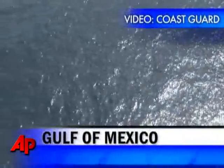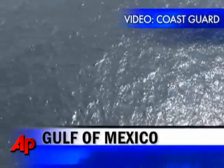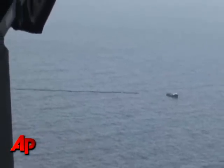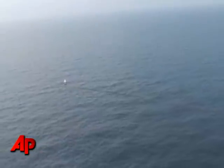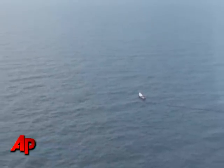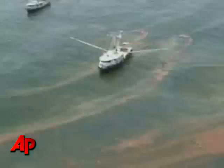Scientists working on the Gulf of Mexico oil spill say they've found large oil plumes from just beneath the surface of the sea to more than 4,000 feet deep. They've detected three or four large plumes, at least one that is 10 miles long and a mile wide. Researchers say the plumes were perhaps due to the deep injection of dispersants.